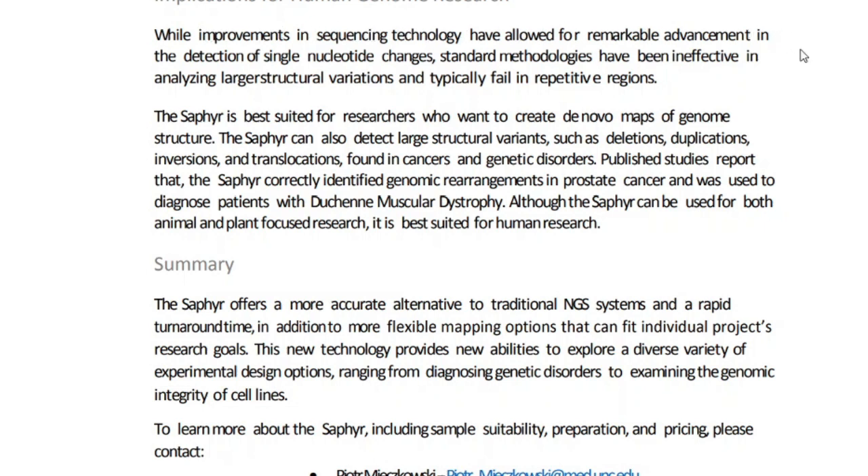While improvements in sequencing technology have allowed remarkable advancements in detecting single nucleotide changes, standard methodologies have been ineffective in analyzing larger structural variations and typically fail in repetitive regions. The Sapphire is best suited for researchers who want to create novel maps of genome structure. It can also detect large structural variants such as deletions, duplications, inversions, and translocations found in cancers and genetic disorders.